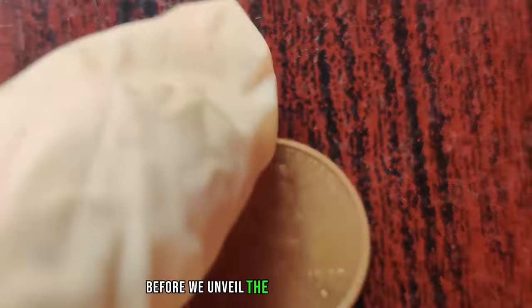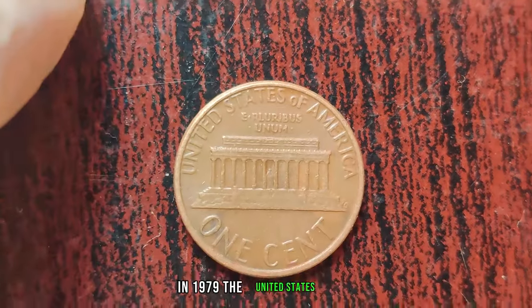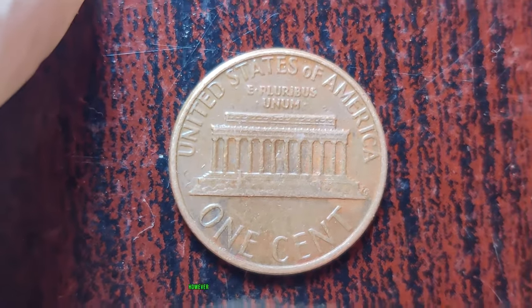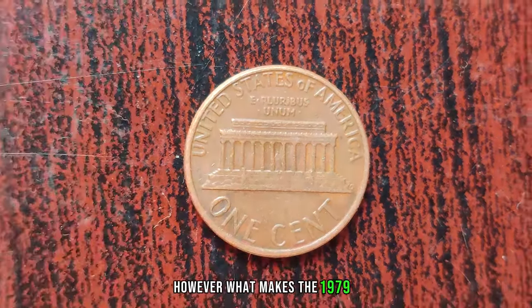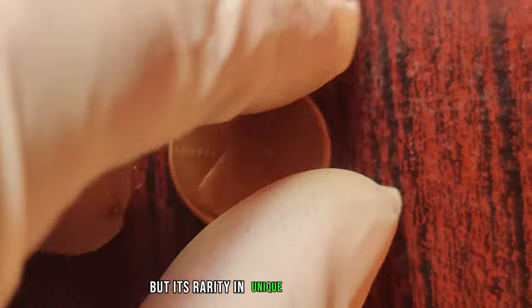Before we unveil the secrets of this coin, let's take a trip back in time. In 1979, the United States Mint produced millions of these pennies, as they do every year. However, what makes the 1979 D Lincoln penny special is not its mintage, but its rarity in unique characteristics.